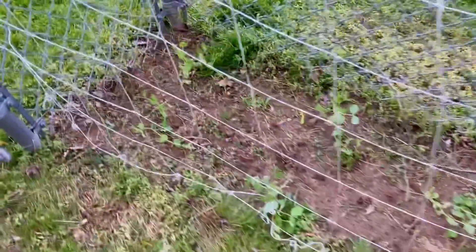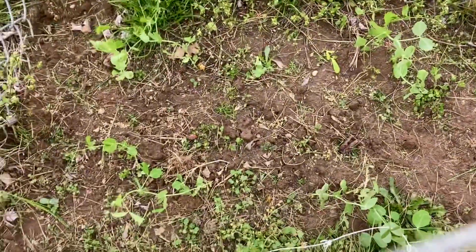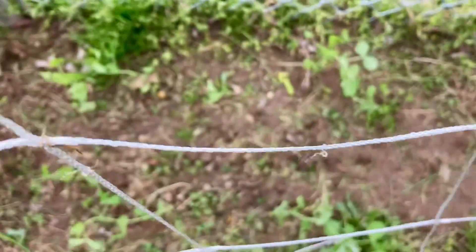Here I am growing more seeds. Some peas. Lots of small seedlings. More peas.